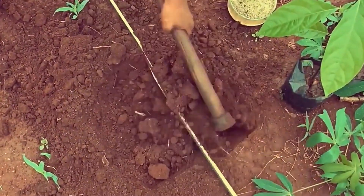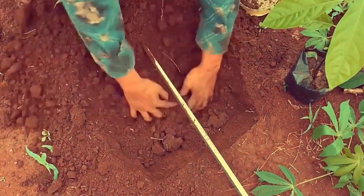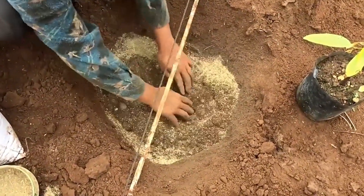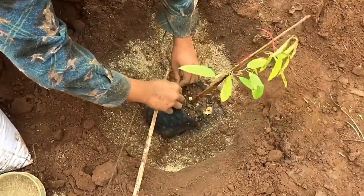Avocados, a wonderful gift from nature, are known for their smooth texture and wonderful taste. But did you know that everything we love about avocados, from their taste to their nutrition, all started with tiny seedlings? Every avocado has a magical journey, starting with a seed carefully planted in the rich soil of Mother Earth.